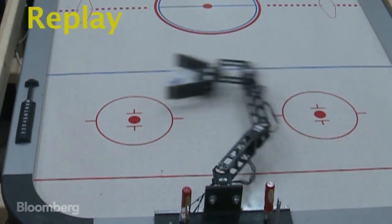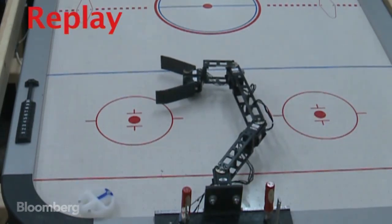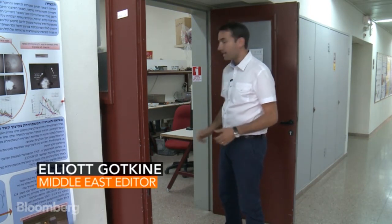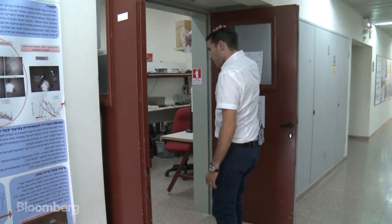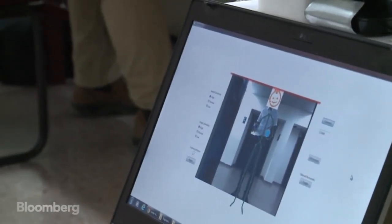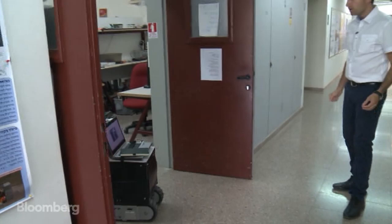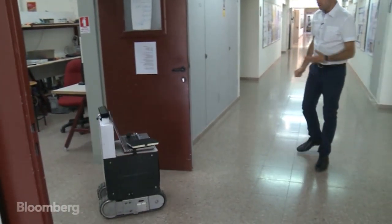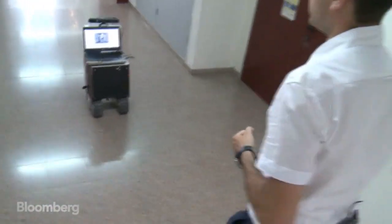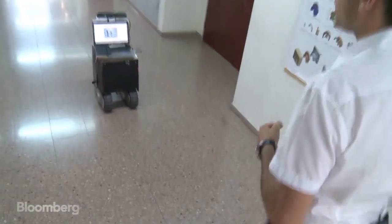Some are more impressive than others. Perhaps my favorite robot from Amir's lab, snakey notwithstanding, is this. It's an all-terrain butler bot. It recognizes me using an Xbox Kinect sensor, and then it will follow me wherever I go. You can use it to carry items — it's carrying my notepad right now. It can be used in the military, for example, to carry equipment.